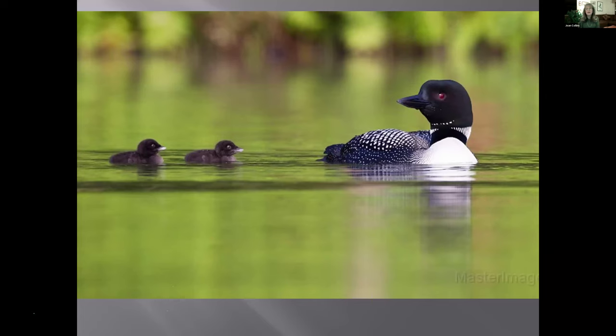Loons usually have one or two babies. The loons are doing so well they're now fighting over territory — loons are not committed to each other; males are committed to a territory. If a male wants to take over a territory, he'll come into another pair's lake and fight, sometimes to the death. If that male is successful and the chicks are small enough, sometimes he'll kill the chick too, then form a partnership with the female.